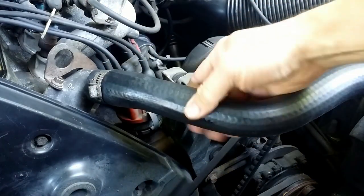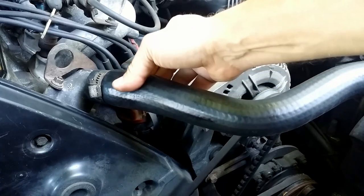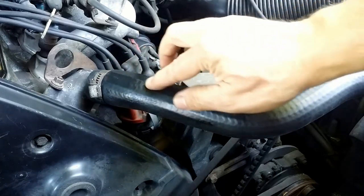Petroleum-based products like ATF in contact with rubber hoses will swell them, and they will burst under pressure and overheat the engine.